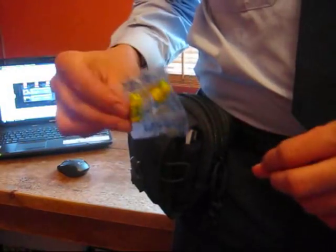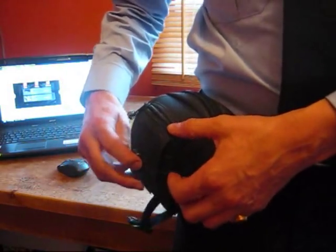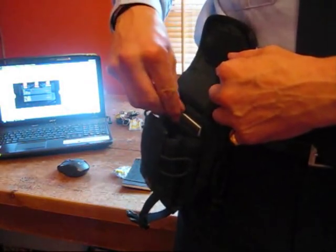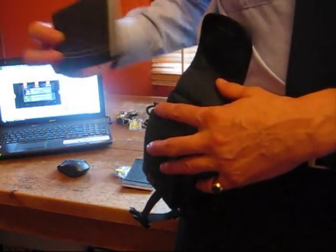If the alarms go off at work, they can be really loud, so some little ear defender things there. I've got my notepad and my diary, so I can make sure I'm in work when I'm meant to be.